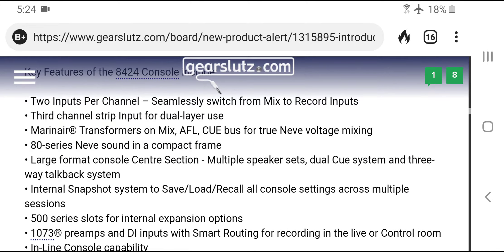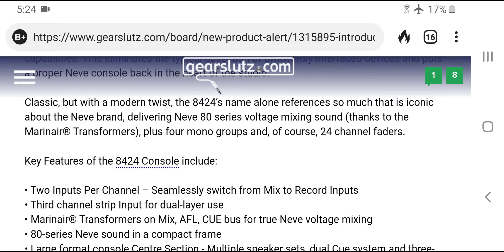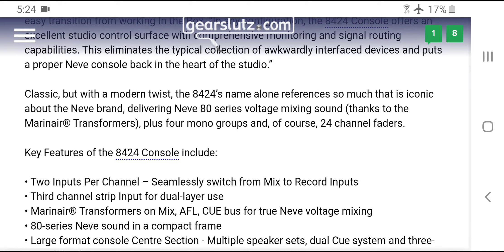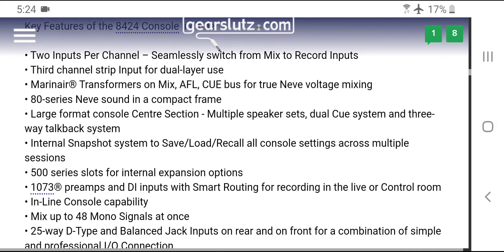Someone brought up a thing called a Loop Trotter modular console, which I just found out about and I'm going to look into — maybe interview the people that made it. Had I known they were at AES a couple of years ago I would have interviewed them on camera. But anyway, the specs on the Neve 8424 are just absolutely terrible.